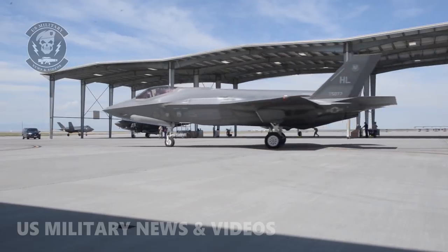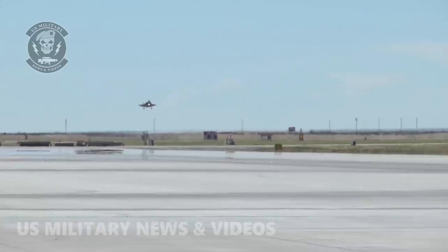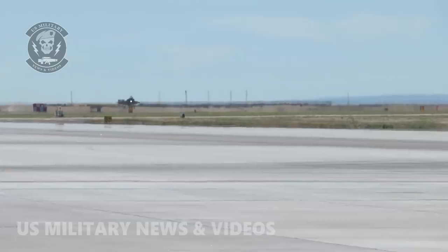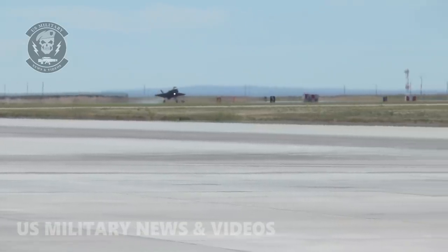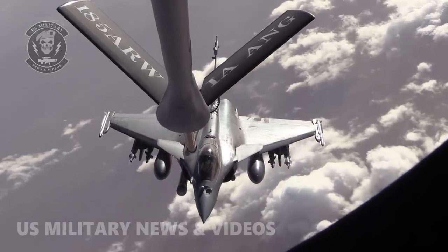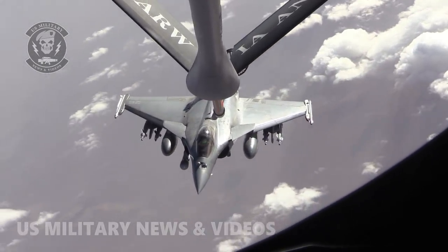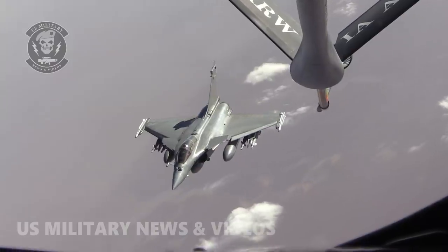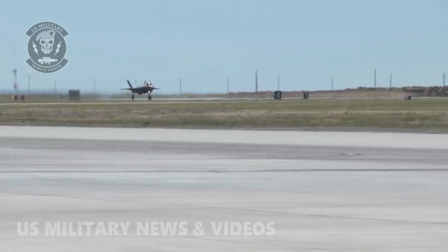The F-35 is powered by a single turbofan engine producing 43,000 pounds of thrust with full afterburner, giving it a top speed of Mach 1.6, a combat radius of 770 miles, and a service ceiling of more than 50,000 feet. However, the rate of climb is classified. The Rafale, on the other hand, is powered by two turbofan engines generating 33,720 pounds of thrust combined. With these engines it can reach a top speed of Mach 1.8, a combat radius of 1,151 miles, a service ceiling of 50,000 feet, and a rate of climb of around 1,000 feet per second.